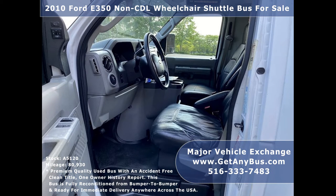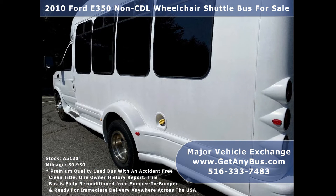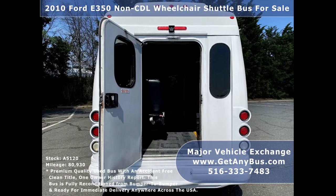Major Vehicle Exchange has a large selection of reconditioned used shuttle buses and wheelchair vans for church, assisted living, hospitals, shuttle service, tour, charter, and team sports. It is an easy-to-drive minibus great for large family transportation.